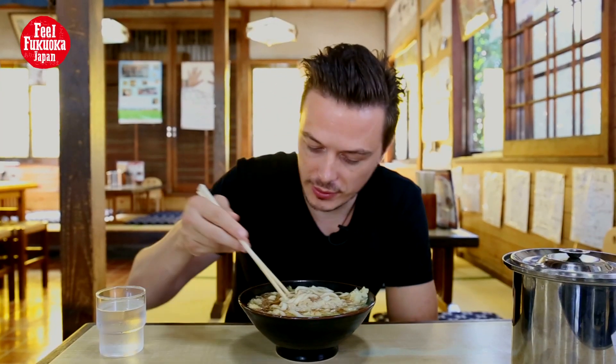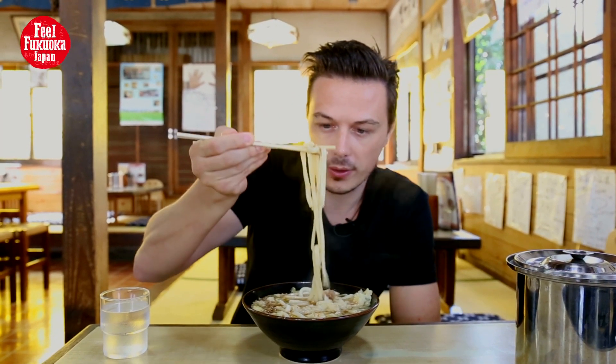Okay, let's try this. It looks good. As you can see, udon noodles are a bit thicker than ramen, and they're made from wheat, which makes them very soft and chewy and easy to eat.